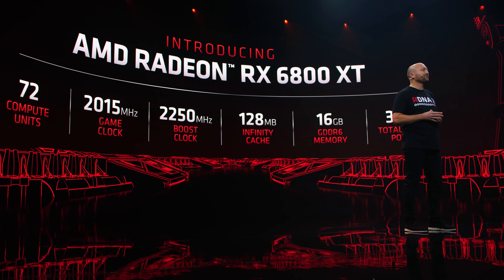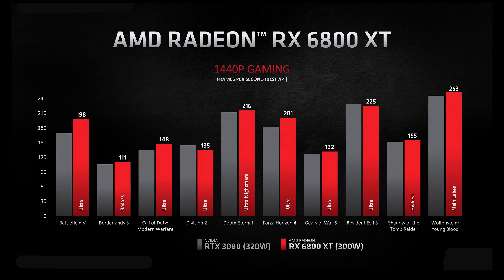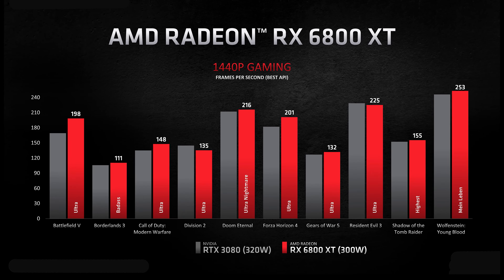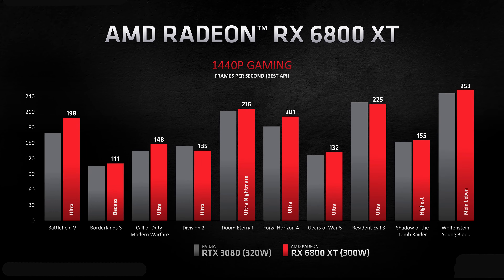Let's run down the specs of each card. The RX 6800 XT is made to compete with the RTX 3080. It has 72 compute units, a 2 GHz game clock, 2.2 GHz boost clock, 300 watts, and it is $649. This card, along with the RX 6800, will be released around November 18th. Mark your calendars if you're trying to get one, because these cards will sell out — they'll have better stock than NVIDIA, but they're still going to sell out.